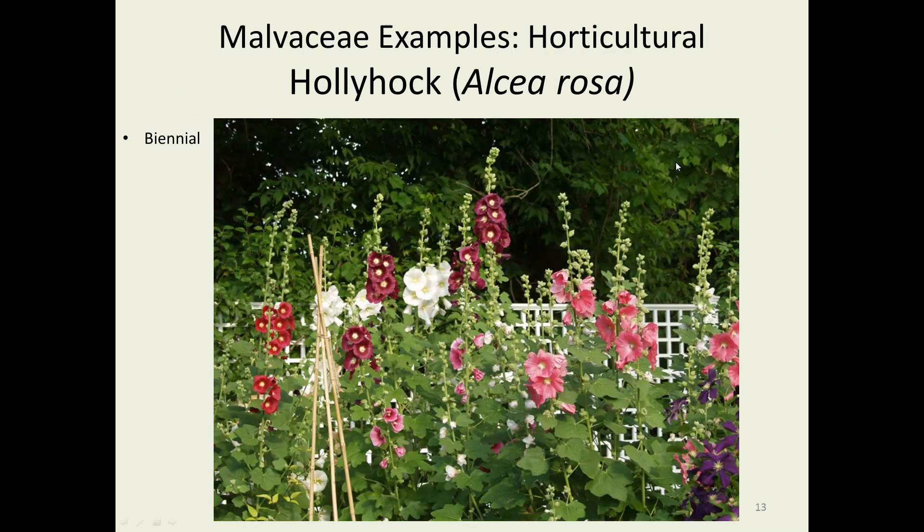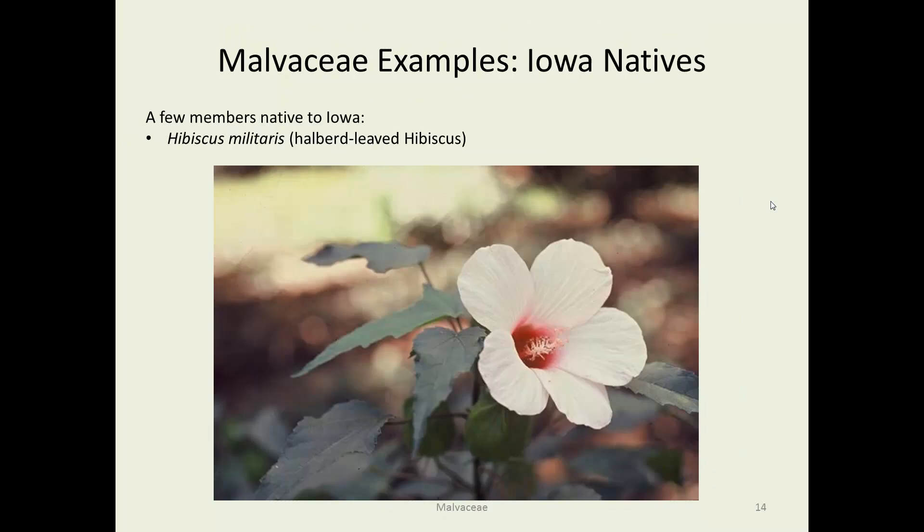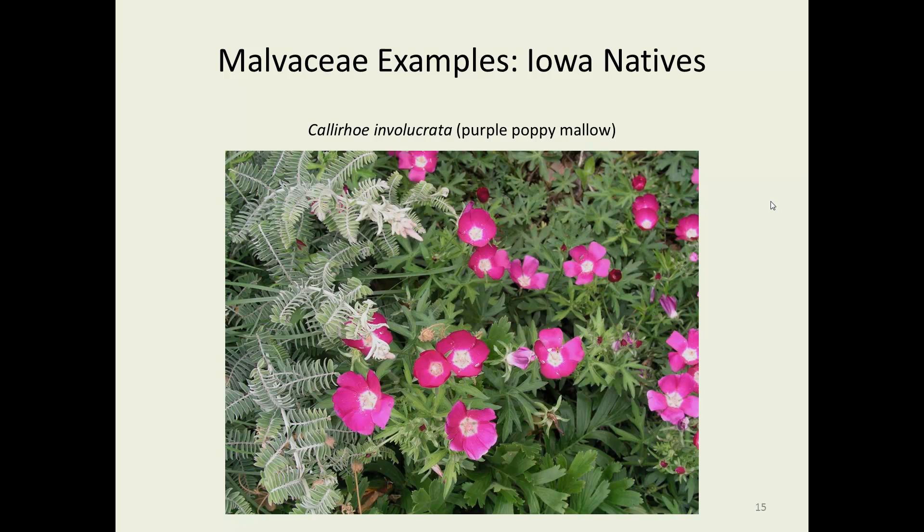Hollyhock — you couldn't talk about the Malvaceae without mentioning hollyhocks. There's a huge variety of colors, shapes, and sizes. They're very common in the Midwest — a nice weedy species where you throw a few seeds down and they tend to reproduce in pretty big numbers for a long period of time. They are biennial. As for Iowa natives, hollyhocks are not native to Iowa, but Hibiscus militaris is native and likes to be wet, so you find it around swampy areas fairly often.